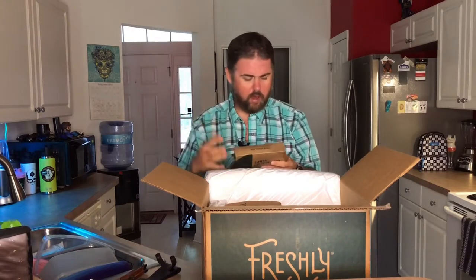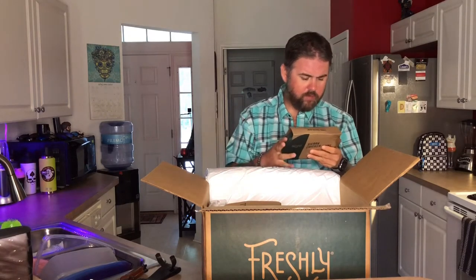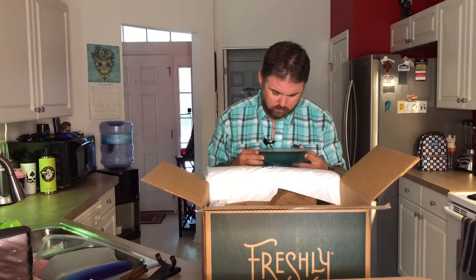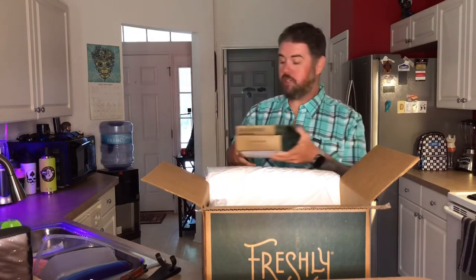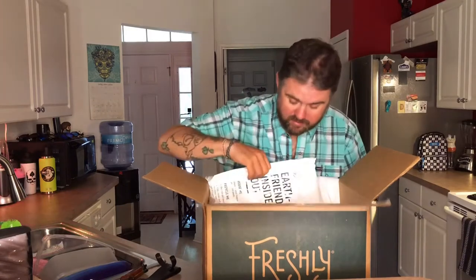All right, first one — the Sierra chicken bowl. Let's give you a quick rundown. Not bad — 480 calories for this one. Microwave instructions: remove sleeve, peel corner to vent, microwave for three minutes, let stand for two, carefully peel back film to remove. The chefs suggest plating your meal before enjoying. It looks like your standard run-of-the-mill frozen food. The cauliflower shell bolognese — the packaging is gnarly.